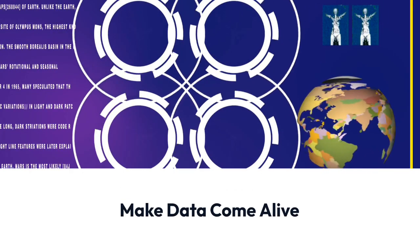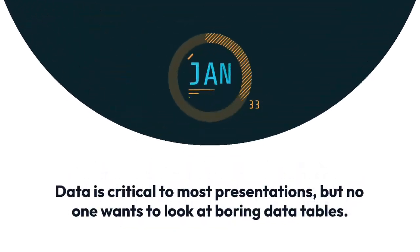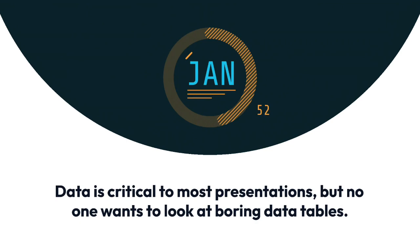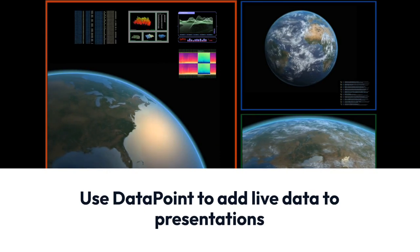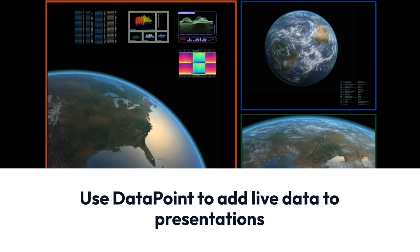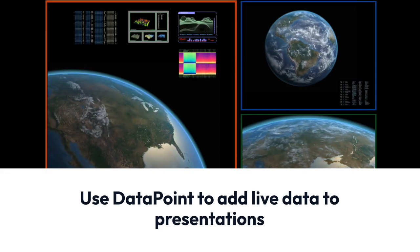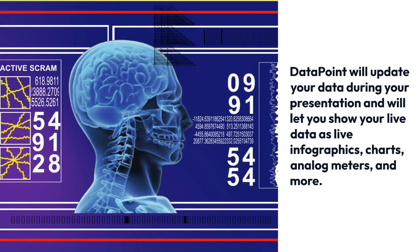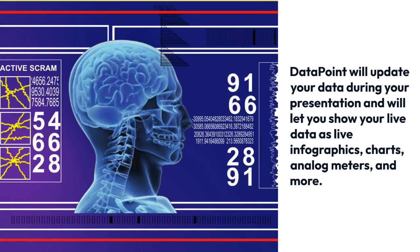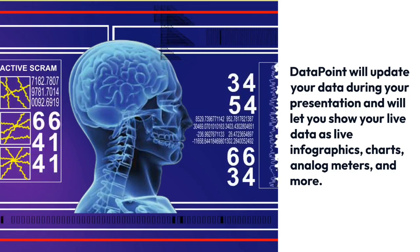Make your data come alive. Data is critical to most presentations but nobody wants to look at boring data tables. Use Data Point to add live data to your presentations — it will update your data during your presentation and let you show live data as live infographics, charts, analog meters, and more.